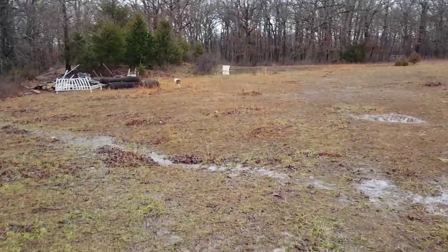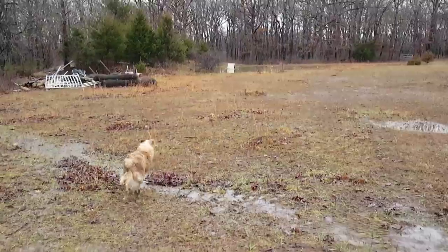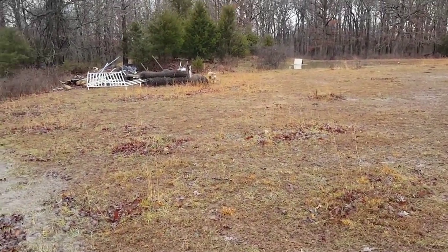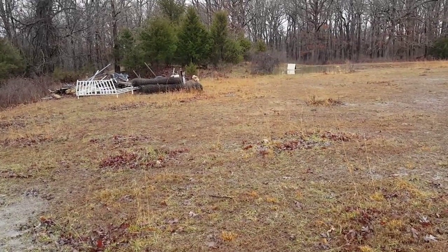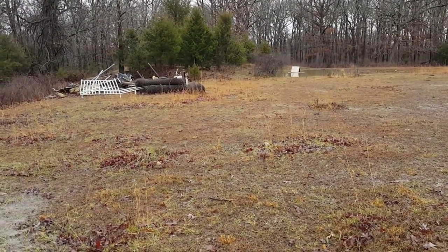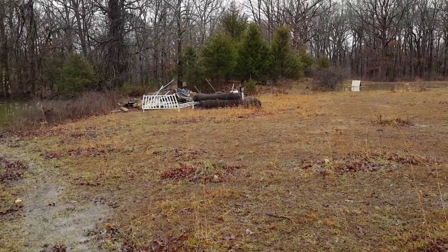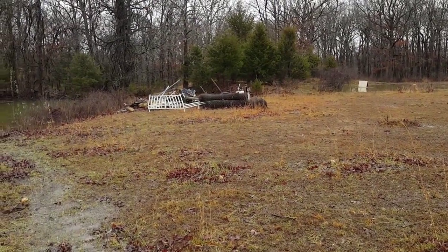Now it's starting to get cold again, so we decided to try to make a cold frame. We're going down past the pond where we've kept some of our windows, to see if we can find some to make a cold frame.